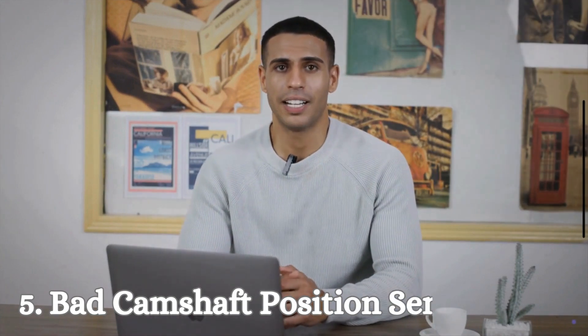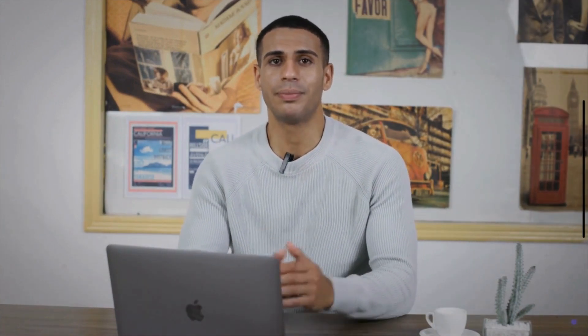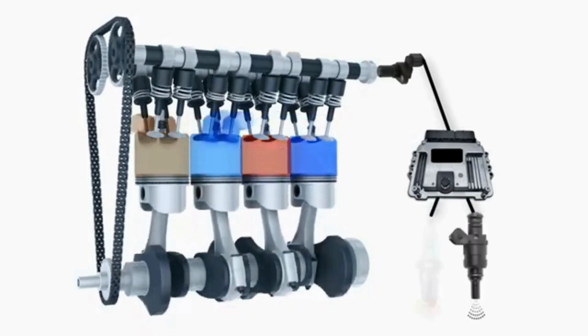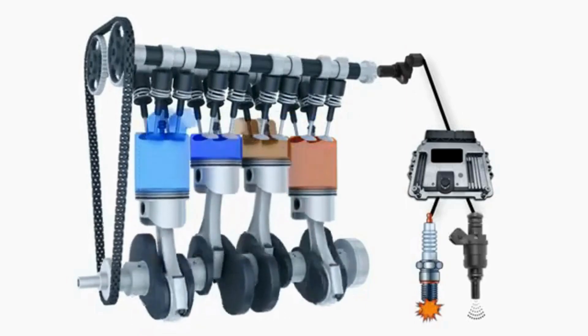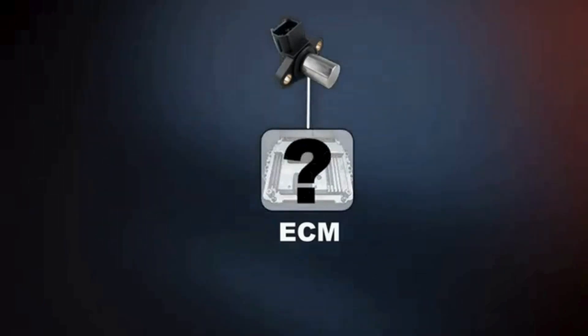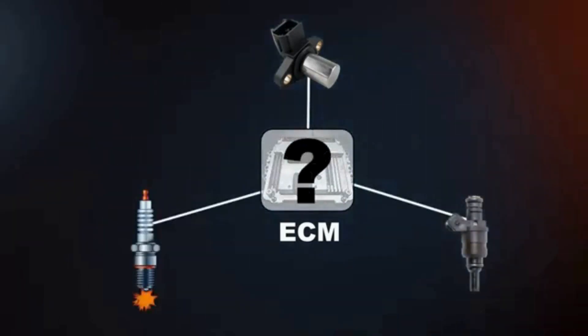Number 5: Bad Camshaft Position Sensor. The camshaft position sensor is crucial for the engine control unit to manage the timing of the fuel injection and ignition systems accurately. If the sensor fails or sends incorrect information, it can disrupt the engine's operation.